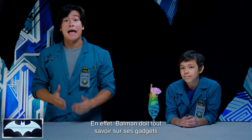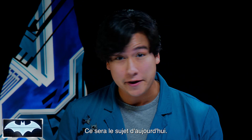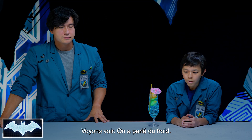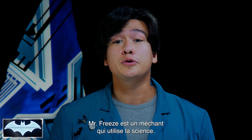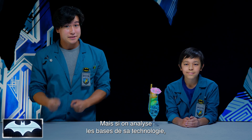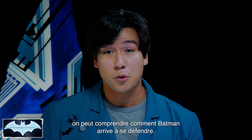Being Batman, you have to know the ins and outs of your tech, as well as the tech of your enemies. And that's what we're gonna be talking about today. We're talking about the science of cold. We must be learning about Mr. Freeze. Nailed it, exactly. Mr. Freeze is a supervillain who uses science to his advantage. But if we break down the basic science behind his tech, we can understand how Batman is able to defend himself using his own gear.